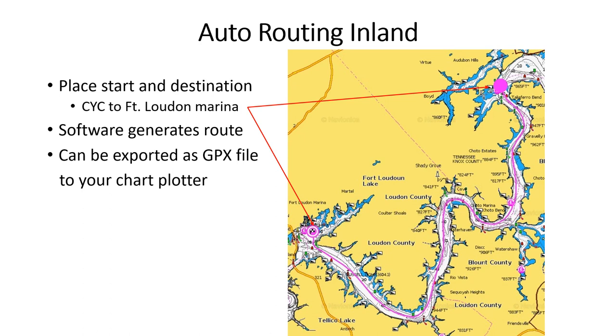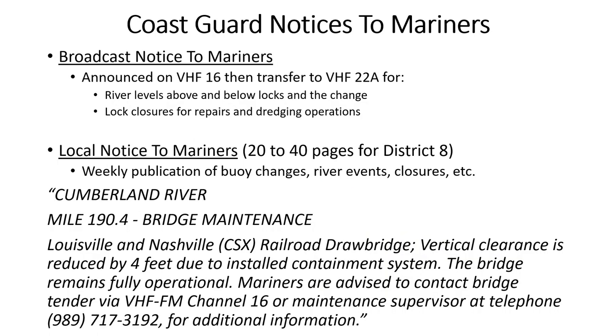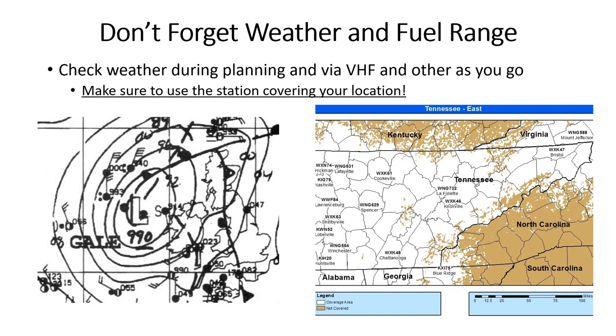Some apps can do automatic routing, which is needed inland, but these routes need to be checked very carefully. Some apps can provide additional useful data like comments, wind, and weather information. The Broadcast Notice to Mariners includes river levels at dams and expected changes, which indicate the speed of the current. The Coast Guard's Local Notice to Mariners can warn about river closures and similar events. Bad weather is the most likely thing to spoil your cruise — check it often and observe local cloud formations and wind direction changes that may indicate trouble.